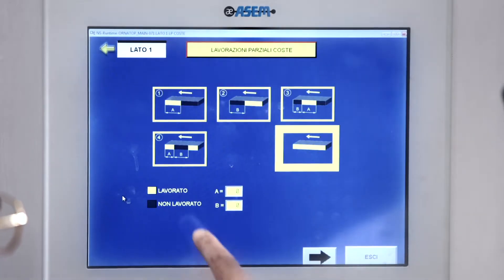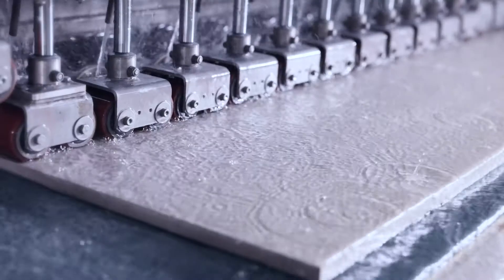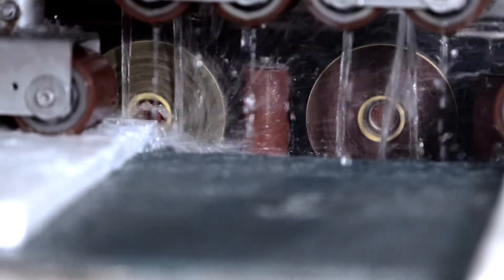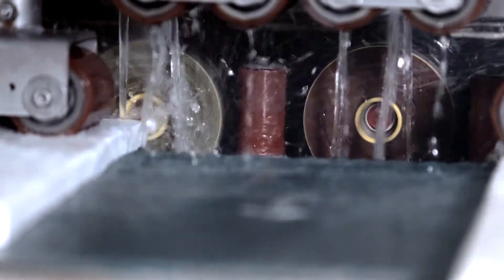The automatic setting, which takes place according to the specific processes required by each order, processes slabs of different sizes and allows different processes for each individual piece.